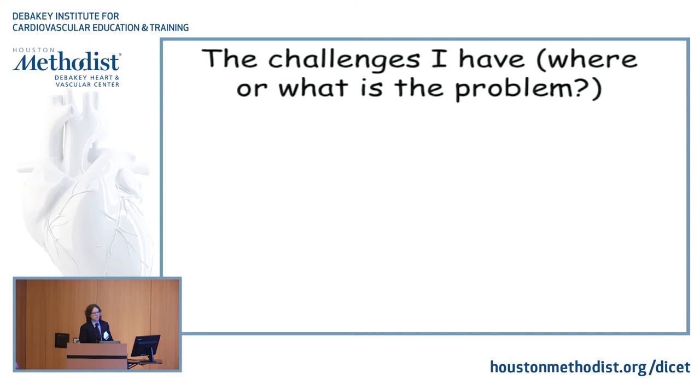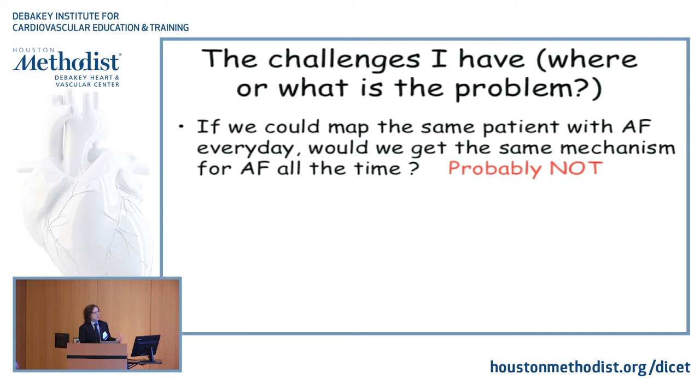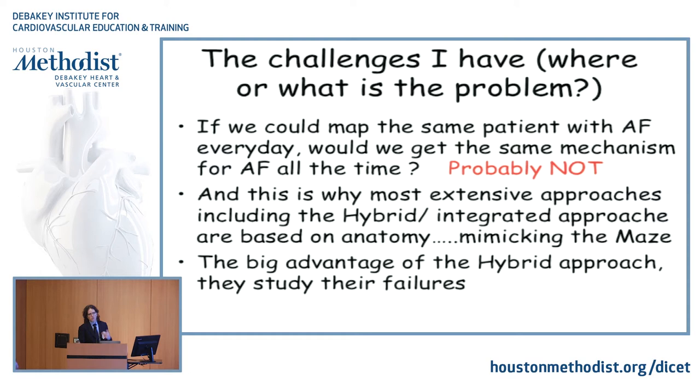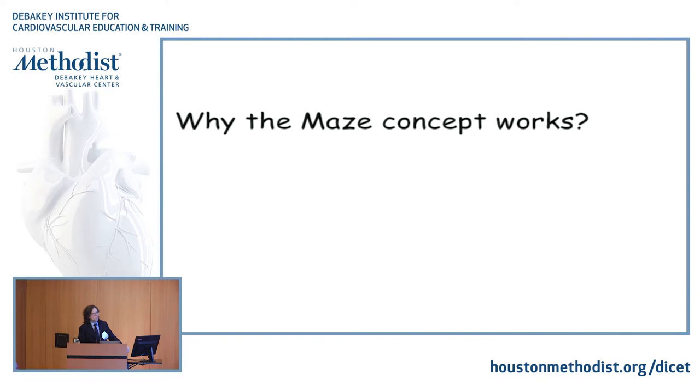Even the most perfect catheter ablation tries to imitate the maze procedure. So if you try to imitate an anatomical approach, why would you map? Save yourself money, save yourself time, and just go for an anatomical approach. The strength of the maze procedure is basically that we can't map patients and predict what's going to start it tomorrow. Even the most extensive hybrid integrated approaches are based on anatomical approach, mimicking the maze procedure.